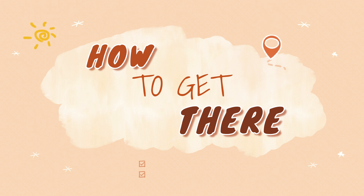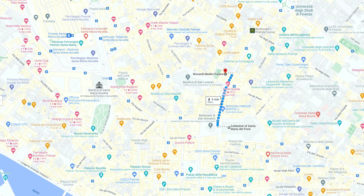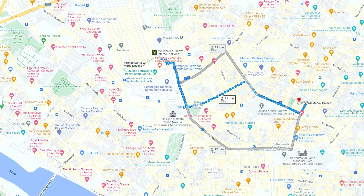Reaching the palace is absolutely easy. You can start from the cathedral of Santa Maria del Fiore and it only takes 3 minutes by foot to reach the palace. Although you can also use the train station Firenze-Santa Maria Novella as a starting point — from there, only 10 minutes by foot separates you from the Medici Palace.